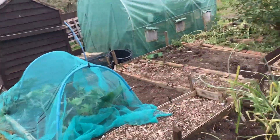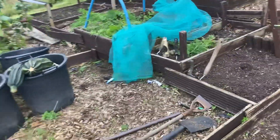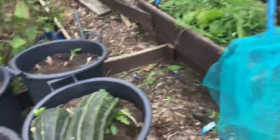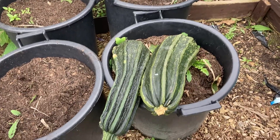We've been eating them in a pan with black pepper and oil. And I missed two courgettes - and there they are!